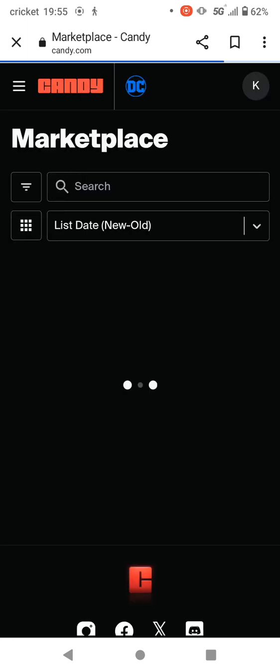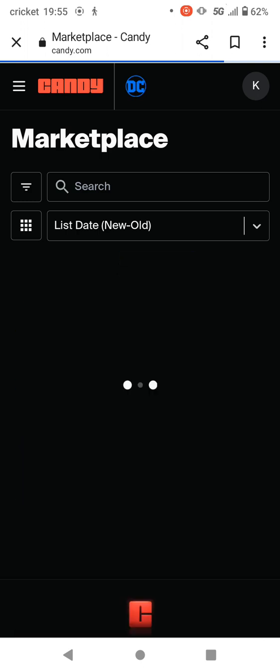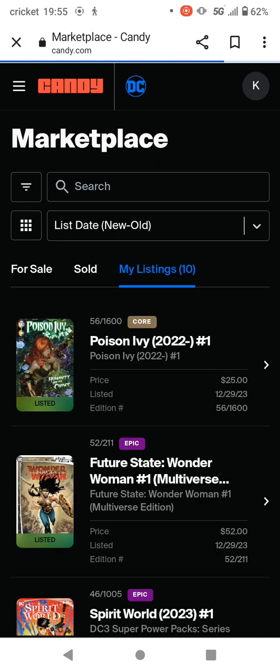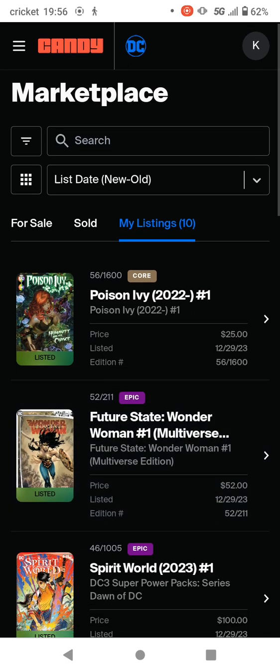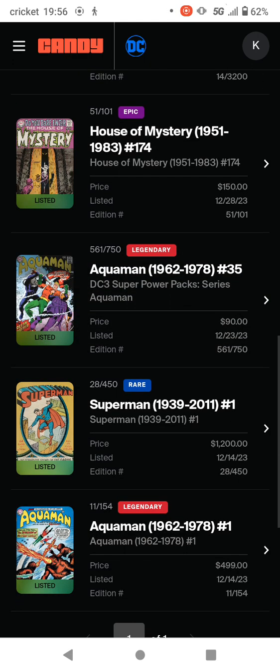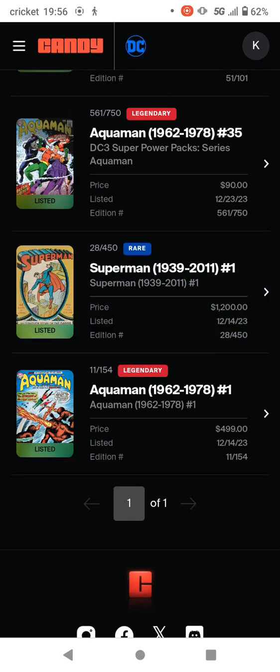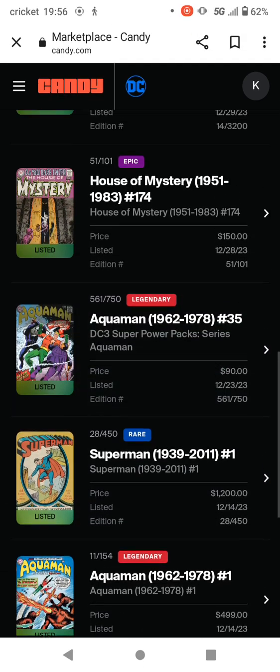I've got 10 comics up for sale — they're all my low mints. What I like to do with low mints is sell them and take the money to rebuy the same issue at a higher mint, or the best price I can get for the lowest mint, and then use the extra money to invest in something else. The lowest mint I have is 11, and that's the Aquaman. I've also got number 28 on the rare — that will probably go eventually because it's a pretty low mint number, but not super low like 10 or less, which would probably go immediately.